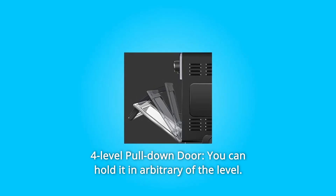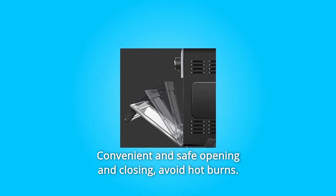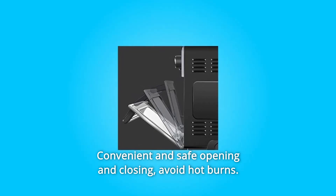What makes this product a smarter choice? Number 1: 4-Level Pull-Down Door. You can hold it at any of the levels, making it convenient and safe to open and close. This helps avoid hot burns.